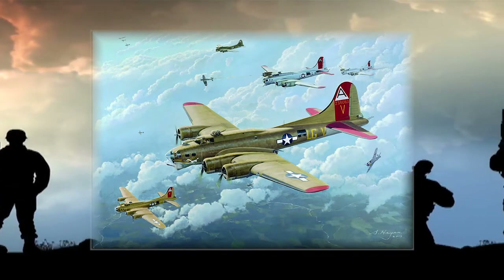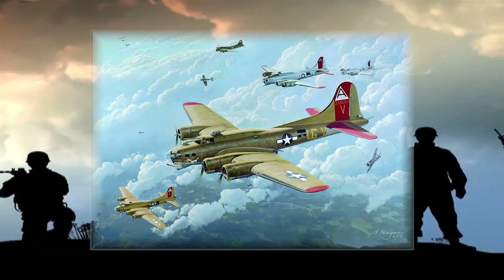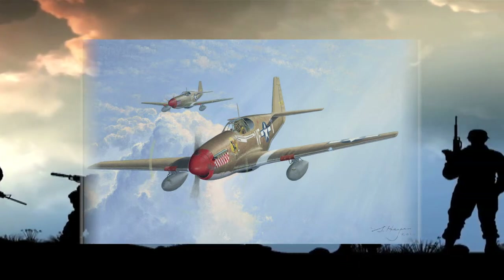Identifying airplanes during the wars had to have been difficult, but with airplane art, it made it easier for the soldiers. This was just the beginning of it. It started as just a way to identify friendly units, but as more and more people did it, this became a tradition.